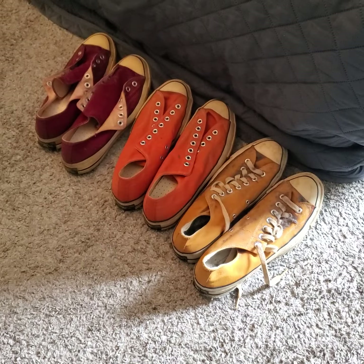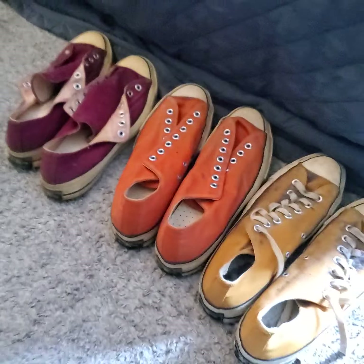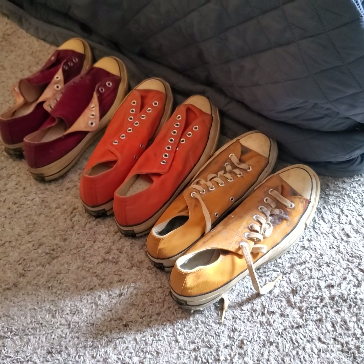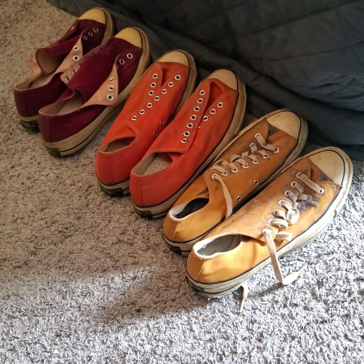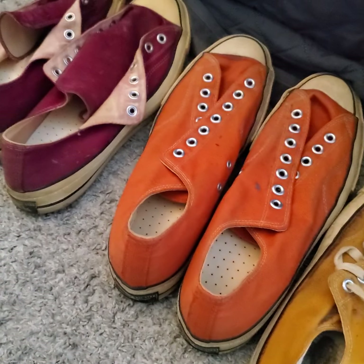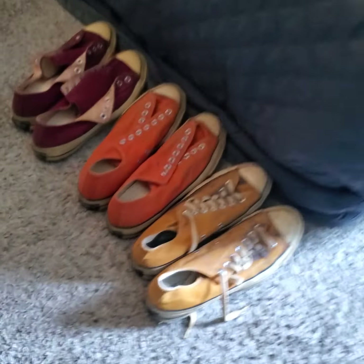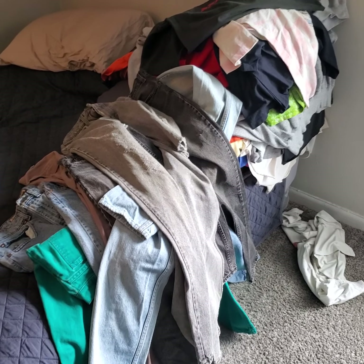I'm gonna end with some Converse, made in USA, black label. Kind of bummed because there was a green pair and somehow I didn't grab them on the way out. But anyways, these still have to be cleaned up, pretty gross as you can see. Cleaned those up too and turned it into quite a mess on my bed there. Anyways, just wanted to document this — I know there's a lot of people who like to see this kind of stuff, so let me know what you think. Peace.